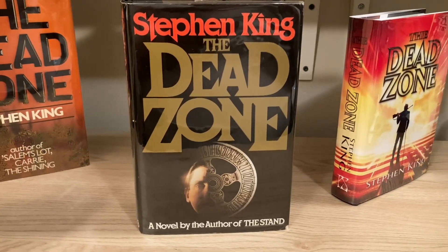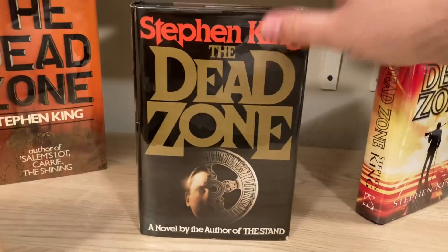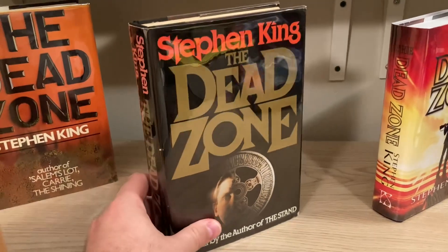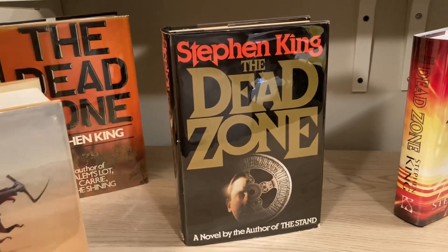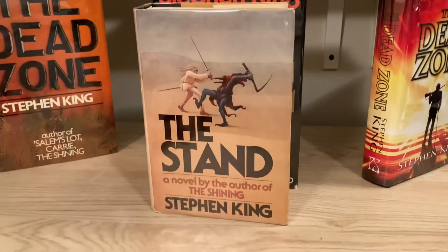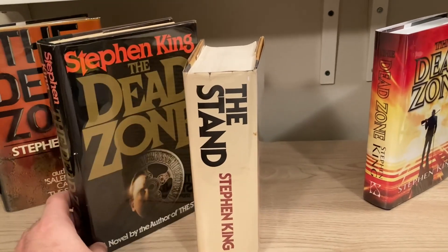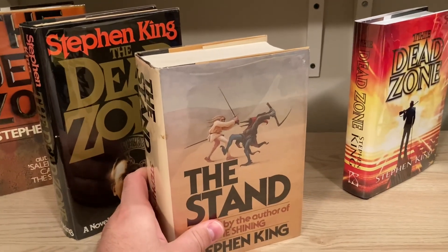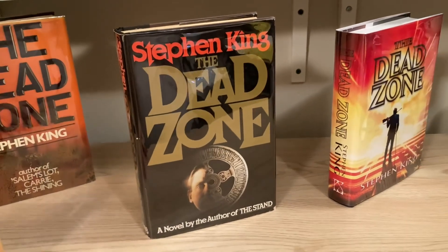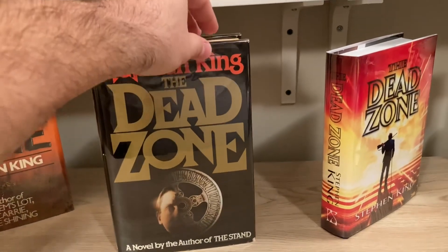The Dead Zone was sort of a turning point for Stephen King. It was his first novel published by Viking after publishing his first five books with Doubleday. It brought a larger trim size and a higher quality, more deluxe feel. Here is a copy of the Doubleday edition of The Stand, and you can see that The Dead Zone is significantly larger. Starting with The Dead Zone, Stephen King's books all carried the fairly uniform size of 9.5 by 6.25 inches.